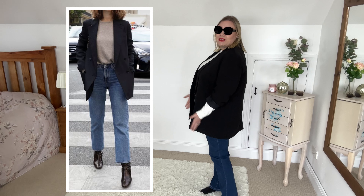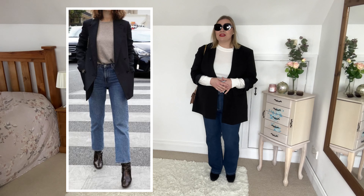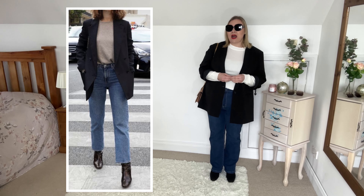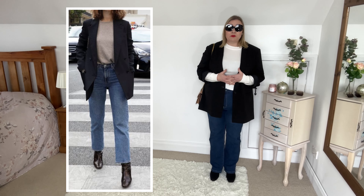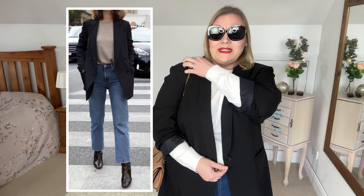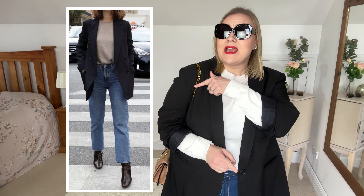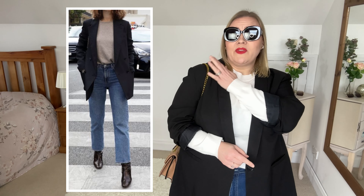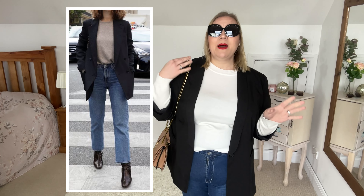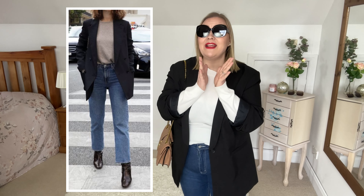We do still have the blazer that hides the tummy, which is fantastic, and then I just have my usual fine knit jumper underneath. With all these outfits there's always a detail that catches the eye, and for this image it's a shoulder bag — something I don't wear. You can just see the little chain on hers, and this is the only one I had with a chain. I never wear shoulder bags because I have droopy shoulders and they just slide down.